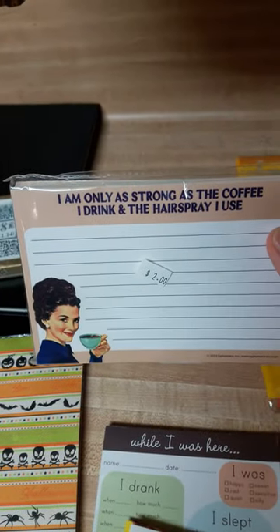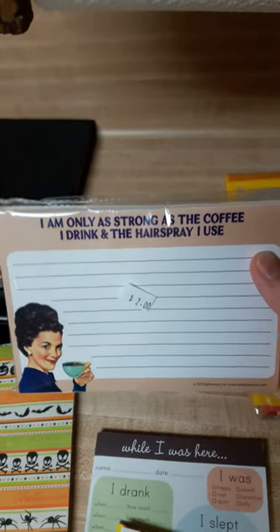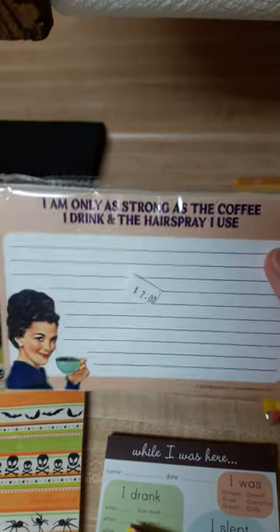I found these cards which are really funny. It says 'I am only as strong as the coffee I drink and the hairspray I use.' That was actually one of my more expensive purchases but it was only two dollars.